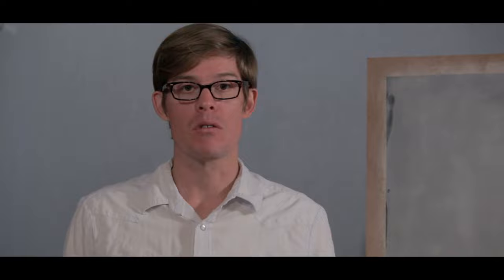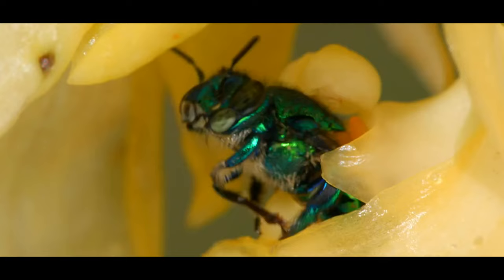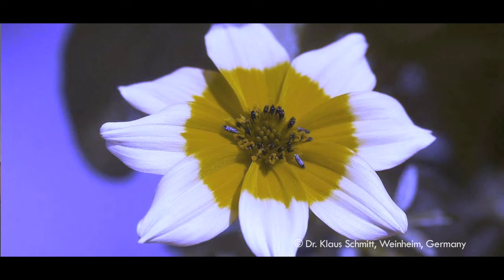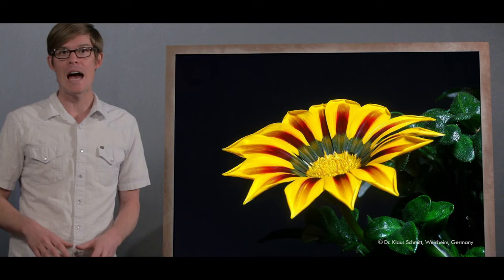Everybody gets what they want. Flowers sure look pretty to us, but bees see them in a completely different light — literally. Not only do they see the world through compound eyes made of thousands of individual pixels, they see a world bathed in ultraviolet, way beyond what our eyes can see. We see this, and they see this. Special pigments absorb the UV light, and they paint a big bullseye in the center of the flower, guiding the bee to the tasty nectar, and of course that sweet, sweet pollination.